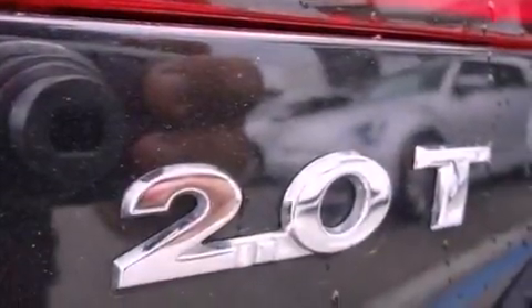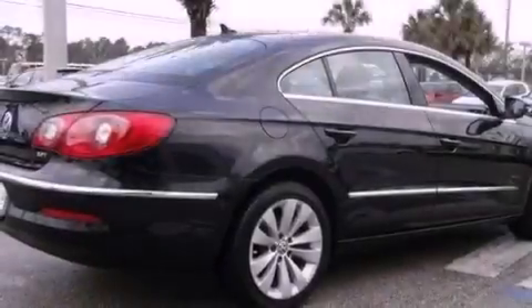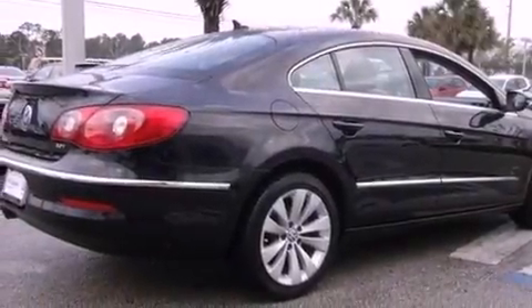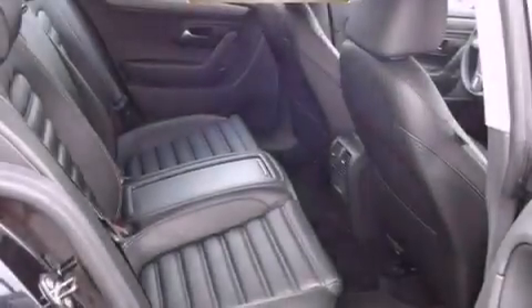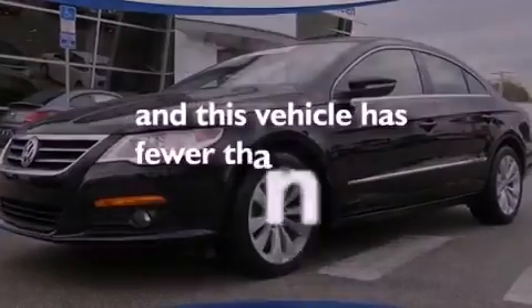The following features are also included: aluminum wheels, air conditioning, cruise control, a leather-wrapped steering wheel, performance tires, an independent rear suspension, an engine immobilizer theft deterrent system, an anti-lock braking system, an auto-dimming rearview mirror, and this vehicle has less than 24,000 miles.